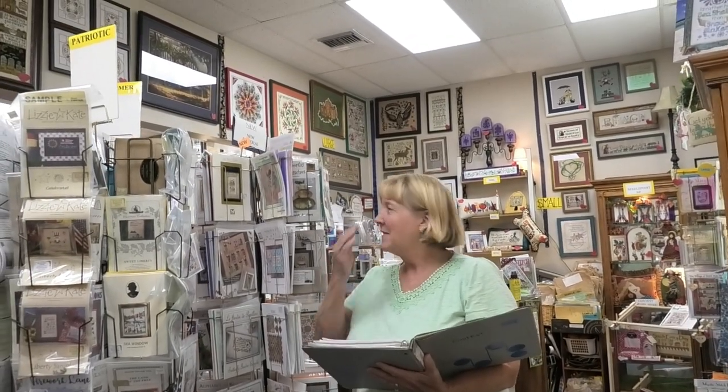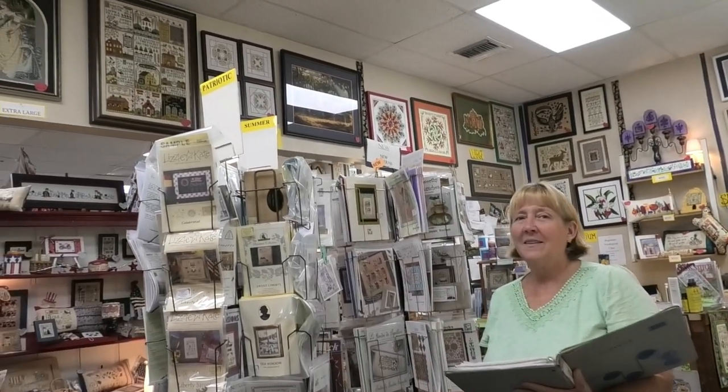Hi, this is Natalie at the Cross Stitch Cupboard in beautiful Wilton Manors, Florida. We have a guest star today — Miss Mary. Mary's going to tell us all about the annual contest they have here every year. Except for last year, in the last 40 years that this store has been open, that's the only year they haven't done this annual contest. I've personally entered a few times but didn't get my entry in on time.